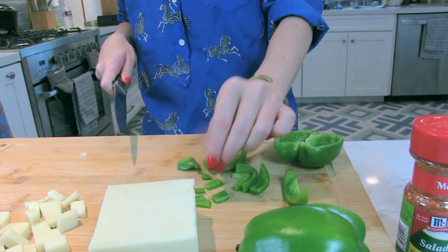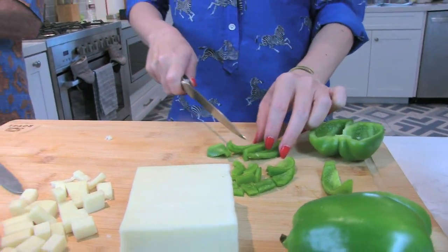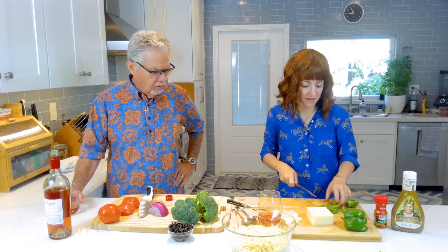Just chop them kind of like this? Small pieces like this? Yeah, that's good, just like that. So how long has he been bringing this recipe to parties? 25 years. And it's always a crowd pleaser? It's always a crowd pleaser — every time he brings it, people love it.